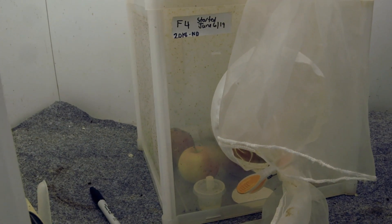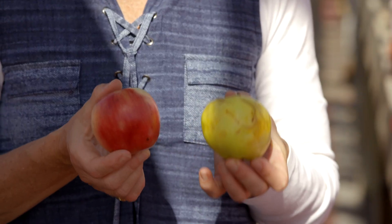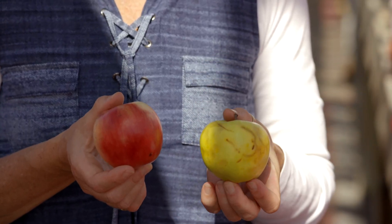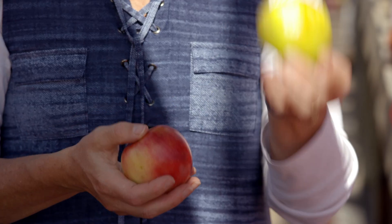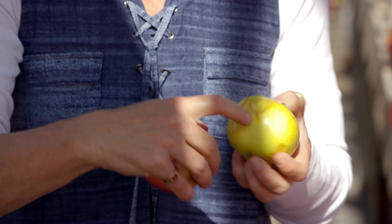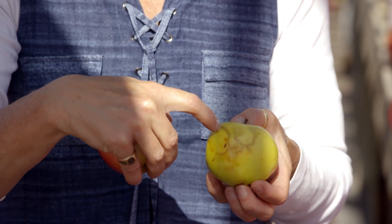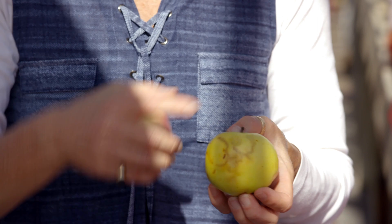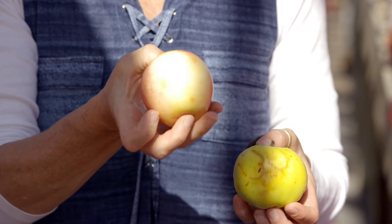So of these two apples, which one do you think has been protected by pesticides, and which one has not? This one was not protected, and this one definitely was. In this one that was not protected you can easily see these trails, which are where the apple maggot has been feeding on the apple underneath the skin. You cannot see anything like that on this other apple.